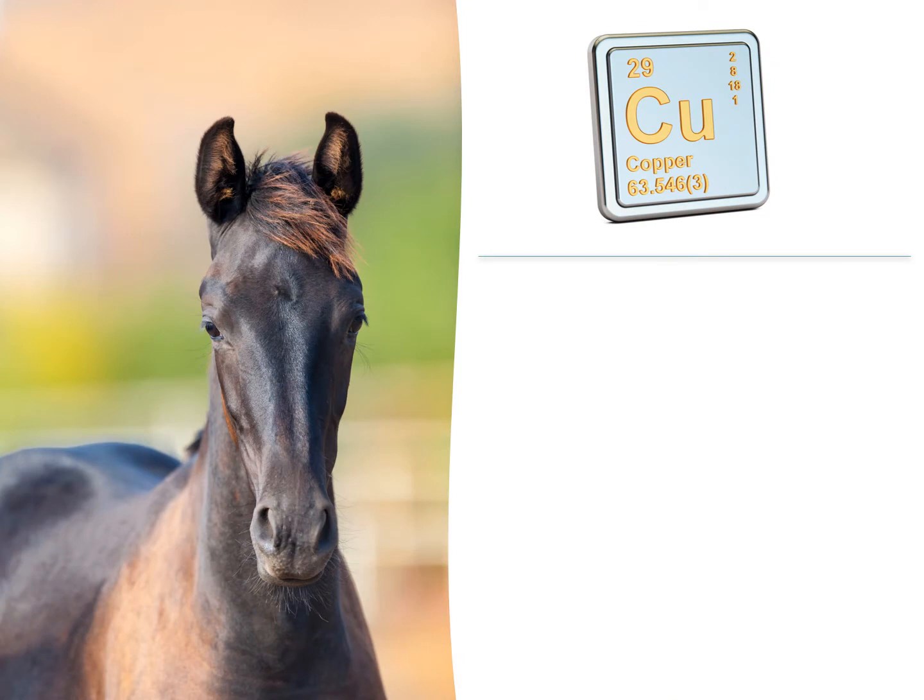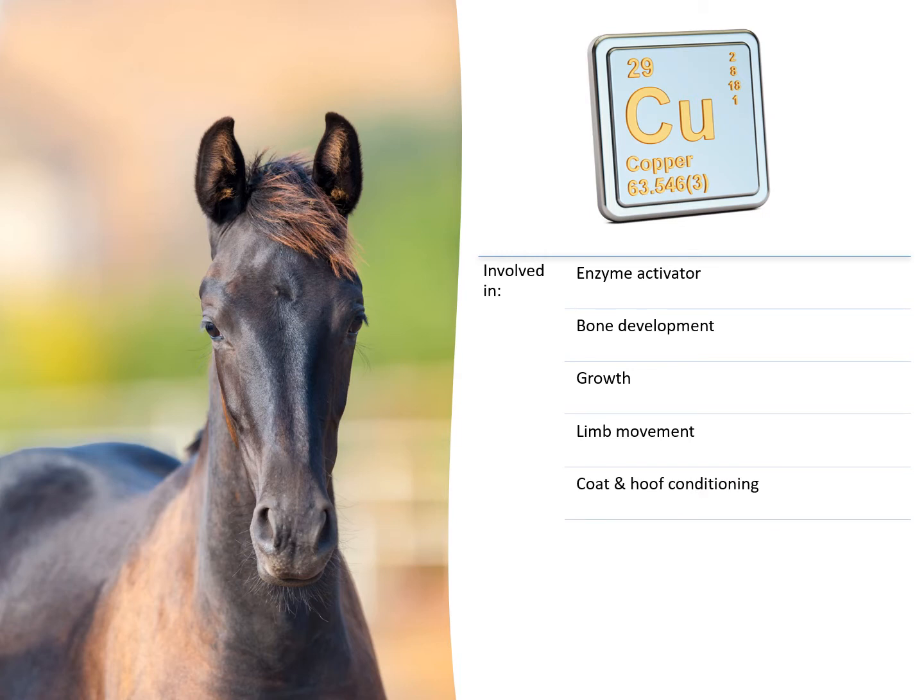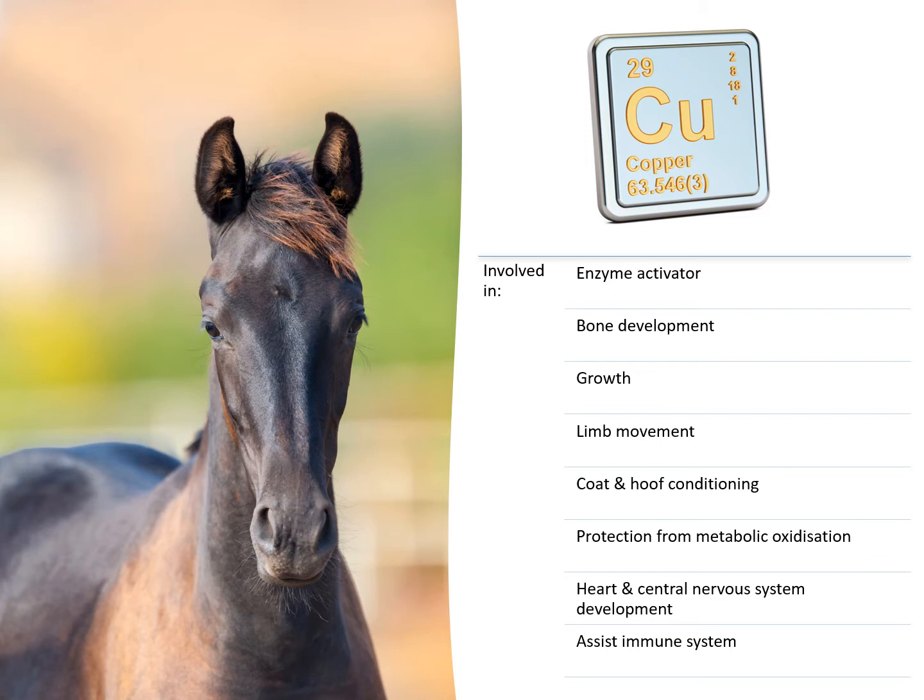Copper has many different roles. It is an enzyme activator, or involved in enzyme reactions, for reproduction, bone development, growth, connective tissue development for limb movement, coat and hoof conditioning, protection from metabolic oxidization, and heart and central nervous system development and immunocompetence — the ability of the immune system to deal with threats and diseases.